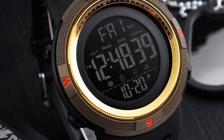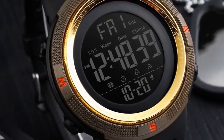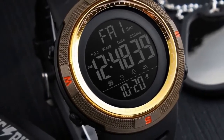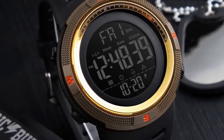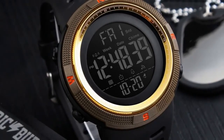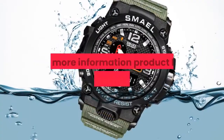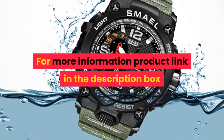Digital Sports Watch. Functions: 5 Bar Water Resistant, Chronograph, Alarm, 12/24 Hour, Dual Time, Date, Month, Countdown. Features: LED Display, Round, Silicone Strap, Stainless Steel Buckle, Resin Glass. For more information, product link in the description box.